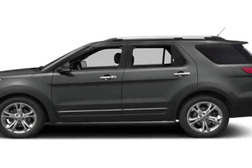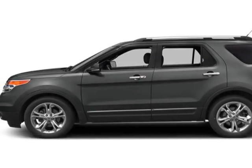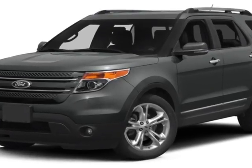Look at this 2013 Ford Explorer. This Explorer has just under 123,000 miles.